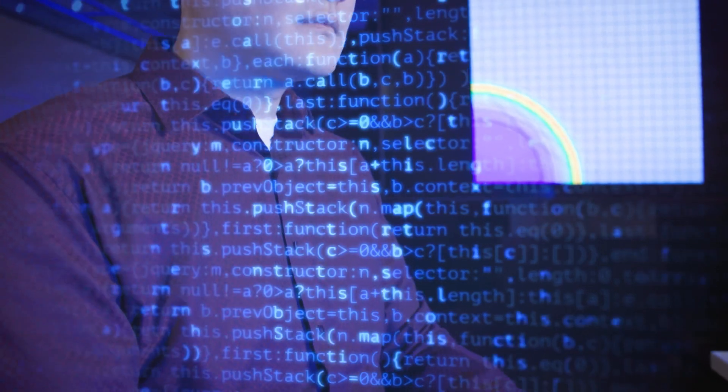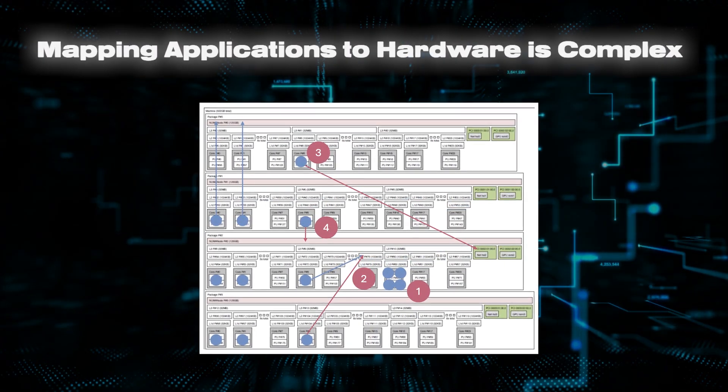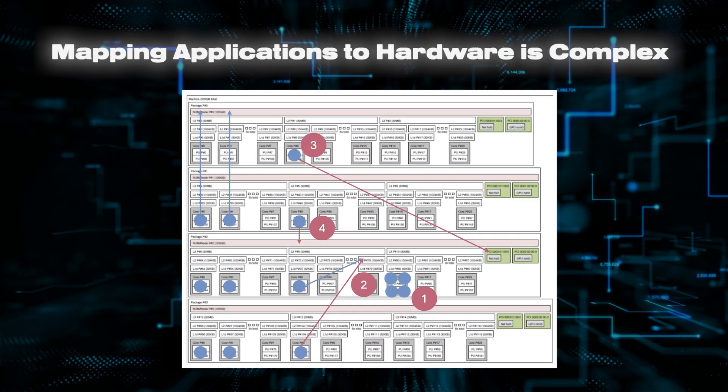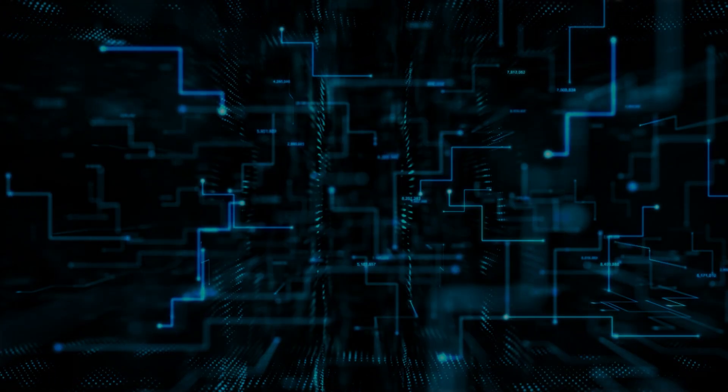A single application can consist of millions of lines of code and hundreds of thousands of processes. For optimal performance, each part of the application needs to be mapped to specific hardware resources, then mapped again if it runs on a different supercomputer. This costly, time-consuming task is daunting without intervention.